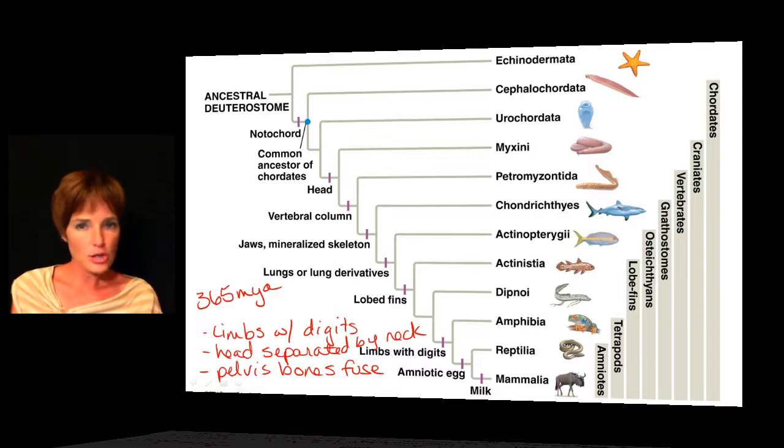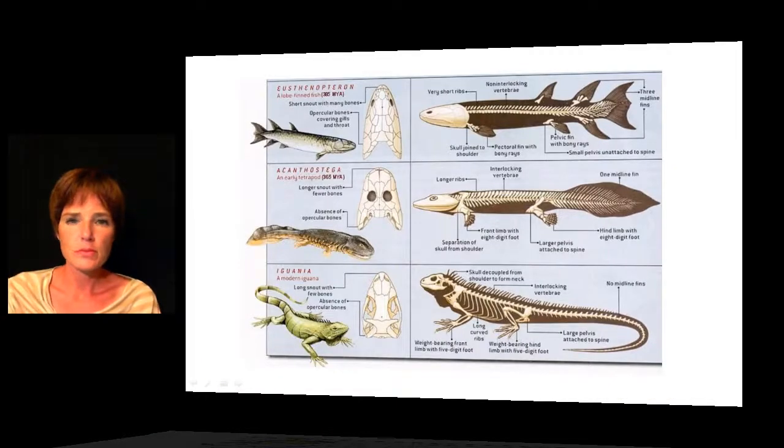Along with all of this, those pharyngeal gill slits are going to develop into ears and glands and some other specialized structures. When the tetrapods first evolved, they were probably still aquatic, but nowadays most of them are terrestrial. As you can see on this slide, the earliest group is going to be the amphibians. This picture gives us a snapshot of how fins might have developed into the limbs with digits that we have today.